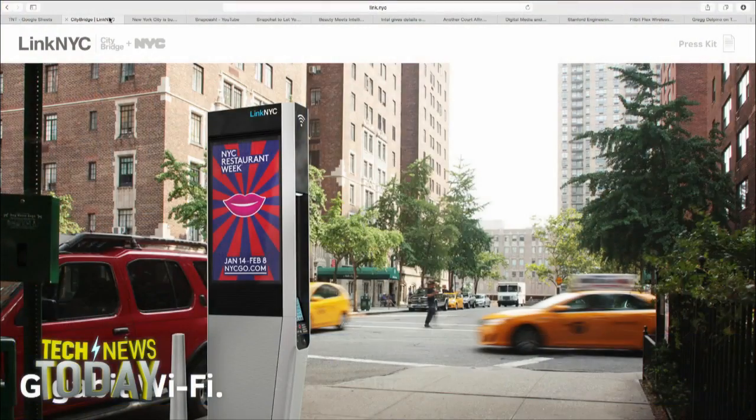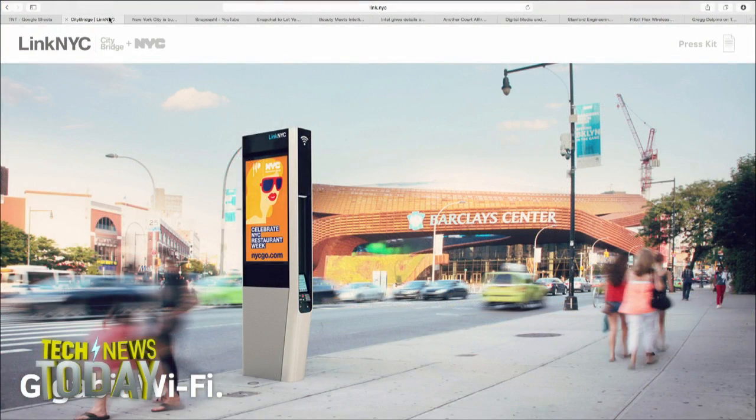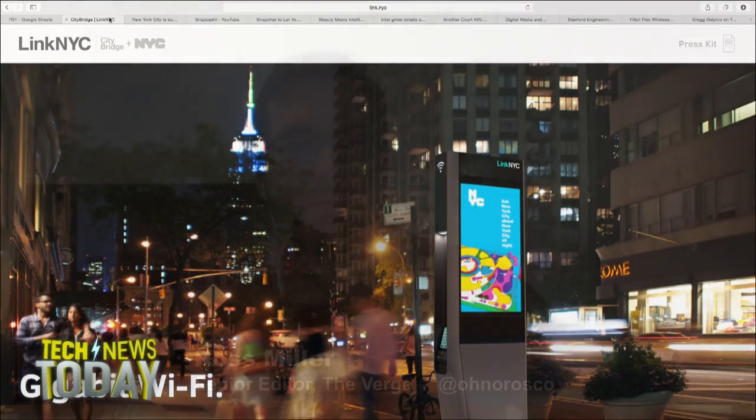It looks like New York City is taking away Superman's dressing room. Taking away the dressing room but giving us some Wi-Fi. New York City is going to replace all those antiquated payphone areas with Wi-Fi hotspots. We have Ross Miller on the line to bring us some insights. Good to be talking to you today, Ross. Thanks for having me. The payphones in New York recently have no room to change, even for Superman — they've done away with the closed space.